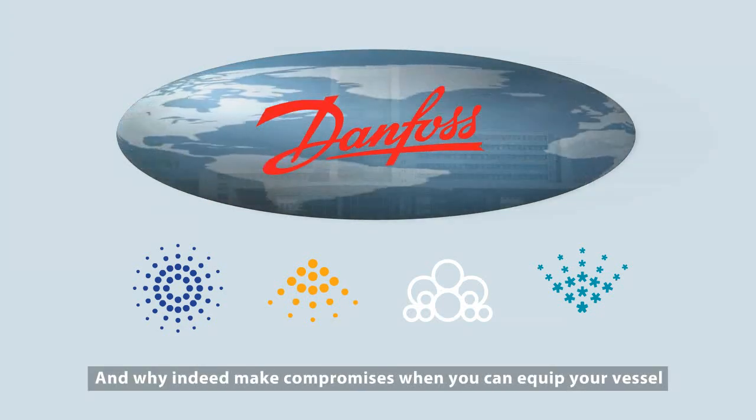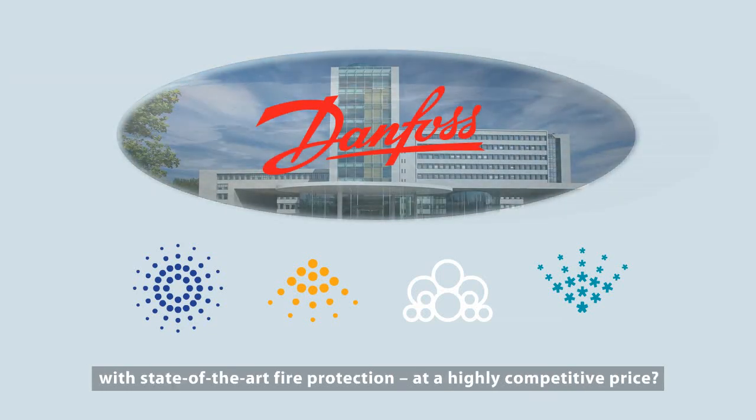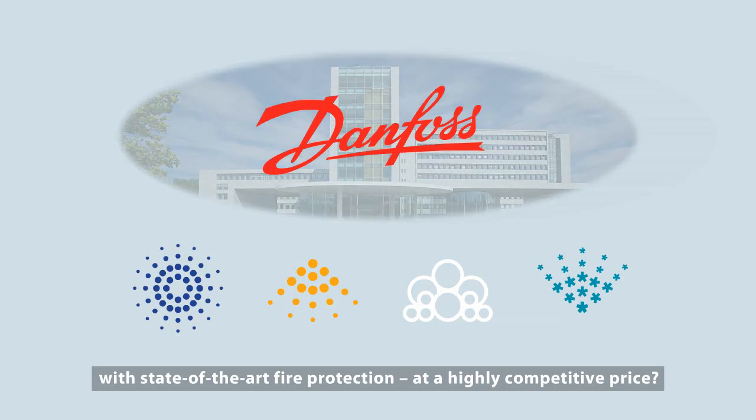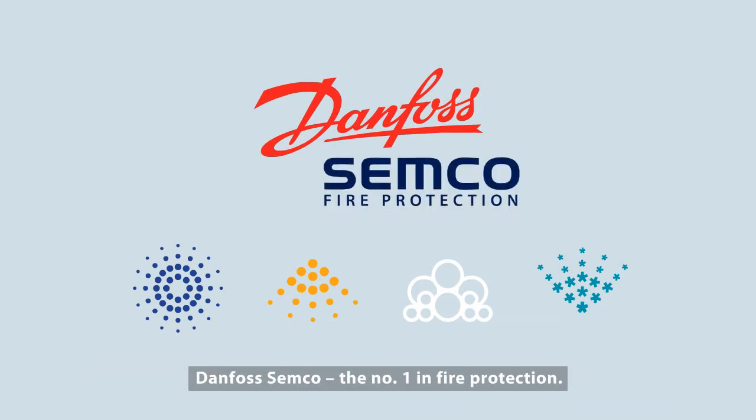And why indeed make compromises when you can equip your vessel with state-of-the-art fire protection at a highly competitive price? Danfoss Semco, the number one in fire protection.